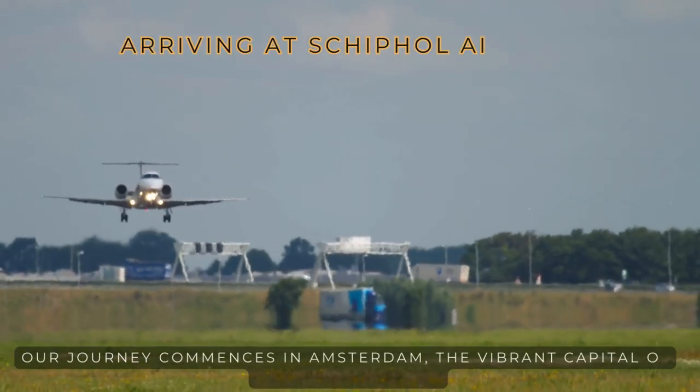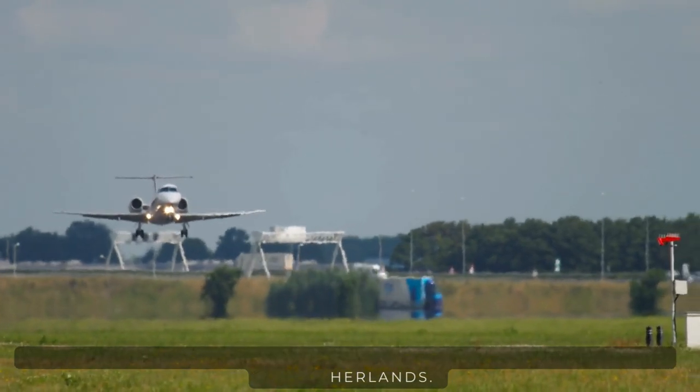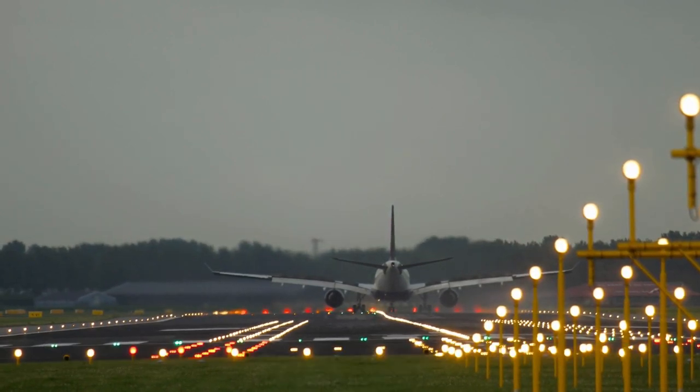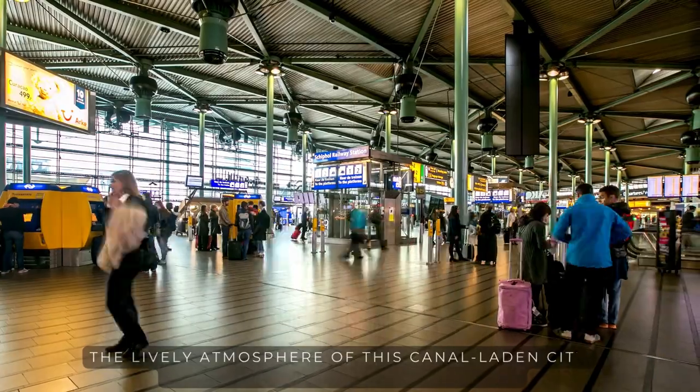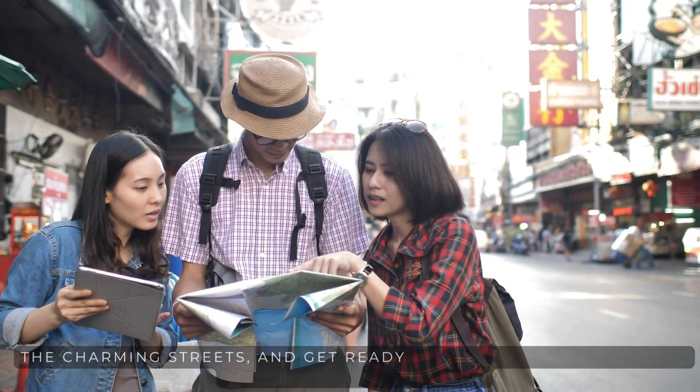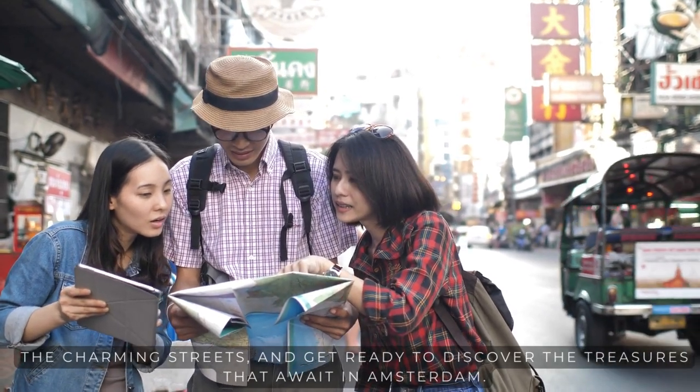Our journey commences in Amsterdam, the vibrant capital of the Netherlands. As you step off at Schiphol Airport, prepare to immerse yourself in the lively atmosphere of this canal-laden city. Grab a city map, wander through the charming streets, and get ready to discover the treasures that await in Amsterdam.